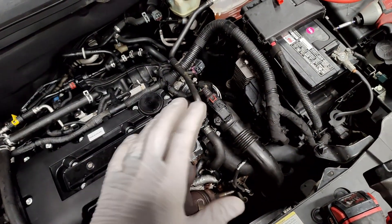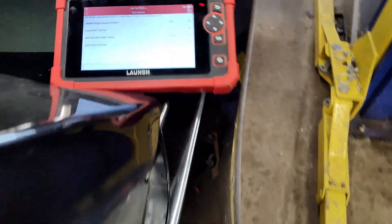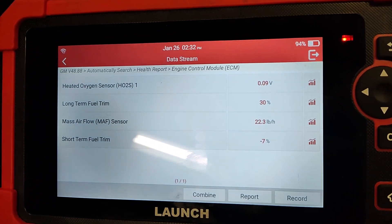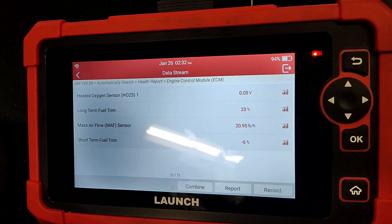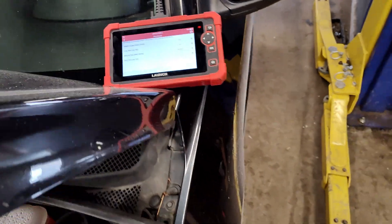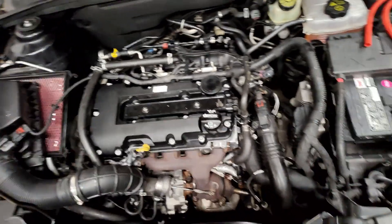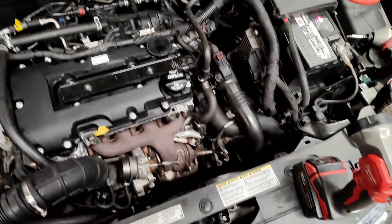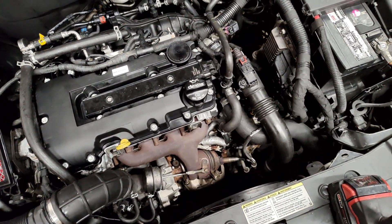We have no coolant leaks, we have good compression, and we still have fuel trim issues — long-term fuel trim is at 30. That means we've got unmetered air coming to the engine. When I'm cruising, the fuel trims go down to around five percent, so cruising is just fine. It's just at idle, whether in drive or in park, that these fuel trims go crazy.